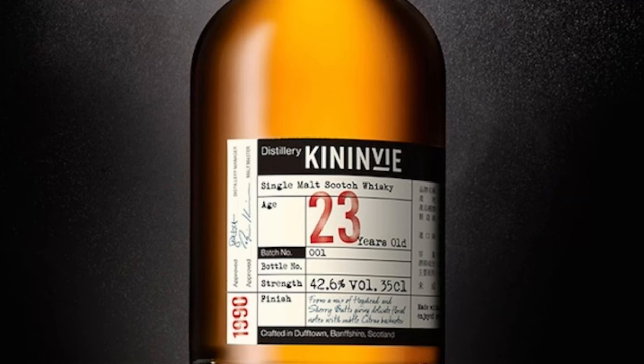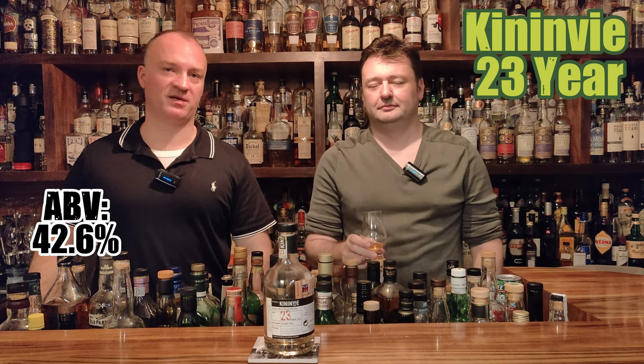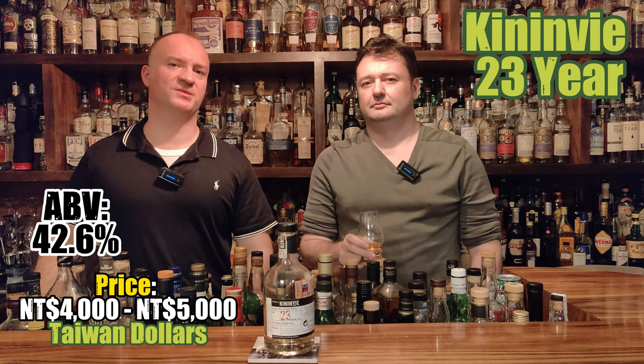Canon V23, Speyside Ram, 350 milliliter, coming in at 42.6%. This one here was a donation by a friend of ours, Sebastian. The price we had to look up online, obviously, because we've been given it. It comes in around $4,000–$5,000 NT, around $120,000–$150,000 US.